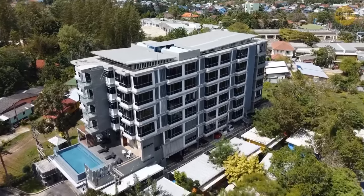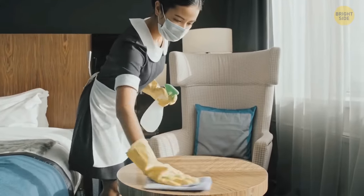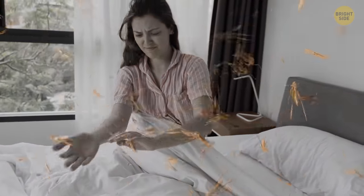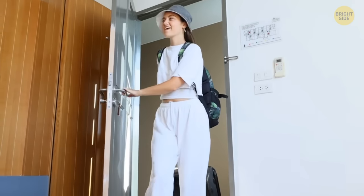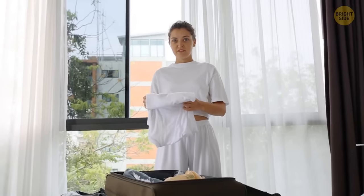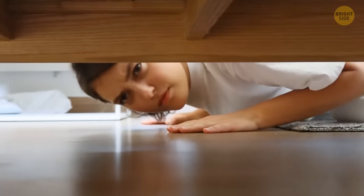Hotels are places where you know for sure lots of people stay every day, and not all of those places pay attention to cleanliness as much as they should. There can be bedbugs and other pests around that you won't notice until it's too late. When you arrive at a hotel and open your room, don't rush to open your bags and put all your clothes onto the shelves and especially the bed. Better place your bags into the bathtub for the time being and go check the room for those pesky bugs.